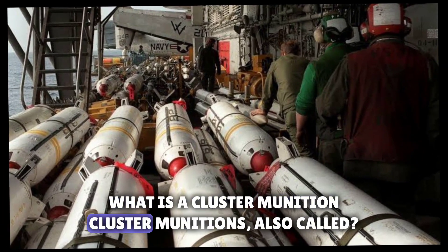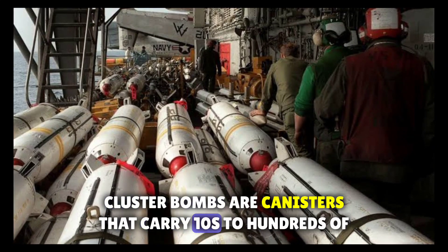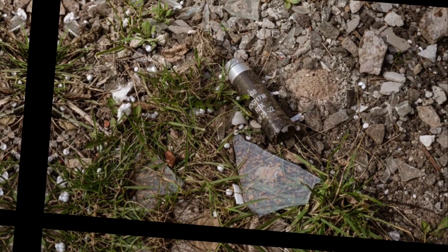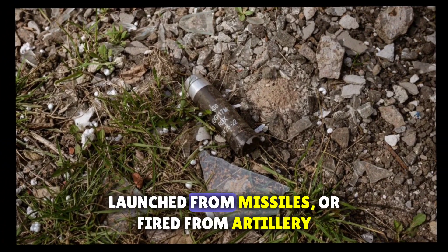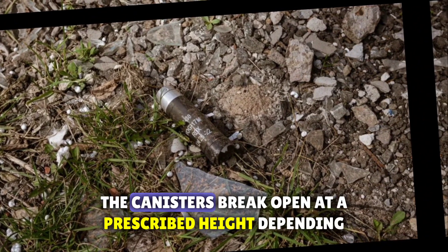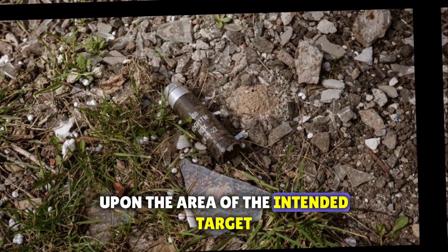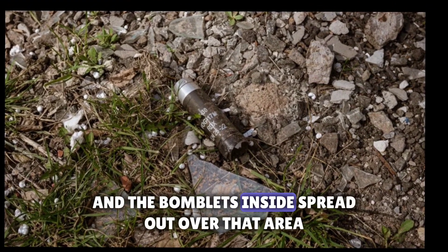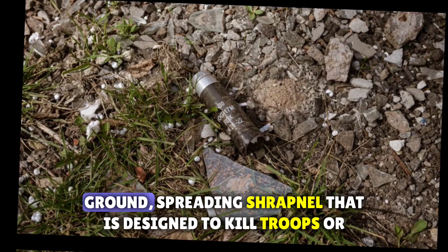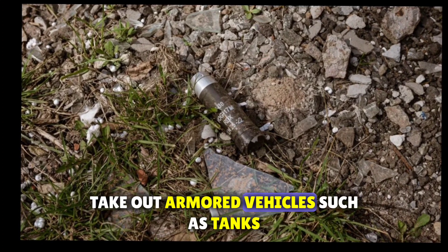What is a cluster munition? Cluster munitions, also called cluster bombs, are canisters that carry tens to hundreds of smaller bomblets, also known as submunitions. The canisters can be dropped from aircraft, launched from missiles, or fired from artillery, naval guns, or rocket launchers. The canisters break open at a prescribed height, depending upon the area of the intended target, and the bomblets inside spread out over that area. They are fused by a timer to explode closer to or on the ground, spreading shrapnel that is designed to kill troops or take out armored vehicles such as tanks.